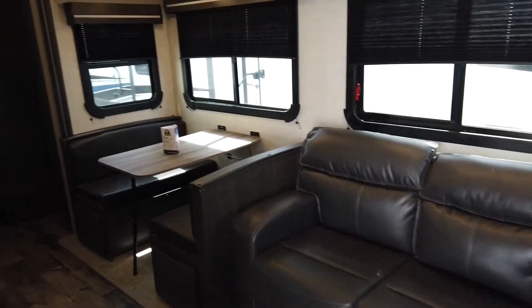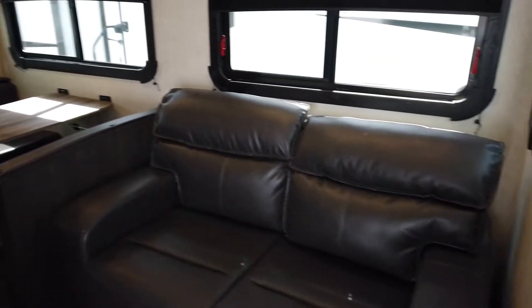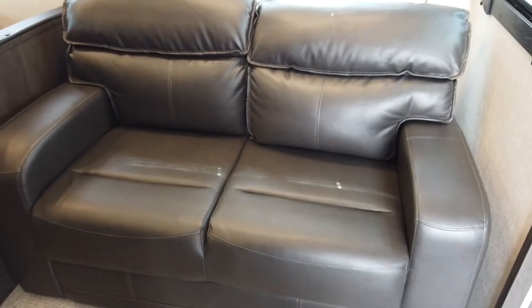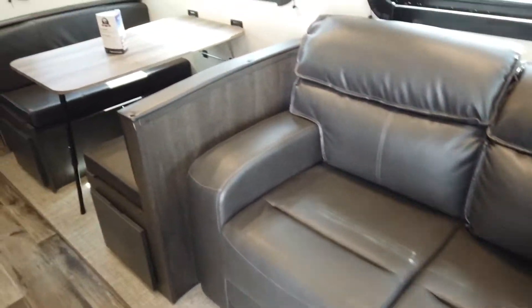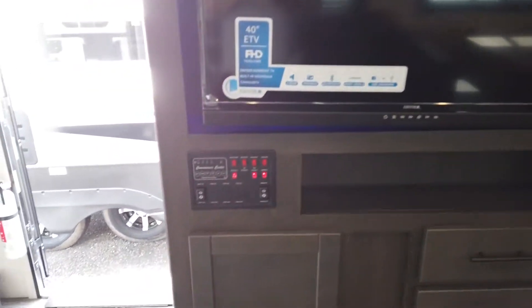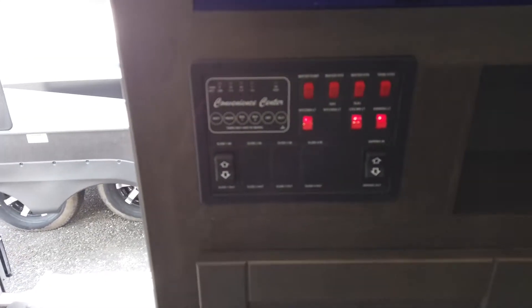I love this floor plan. There's a super slide with a tri-fold sofa — this sofa actually folds out to be a double-sized bed. Bench dinette. Across from the sofa you have your entertainment center with all of your switches and controls.